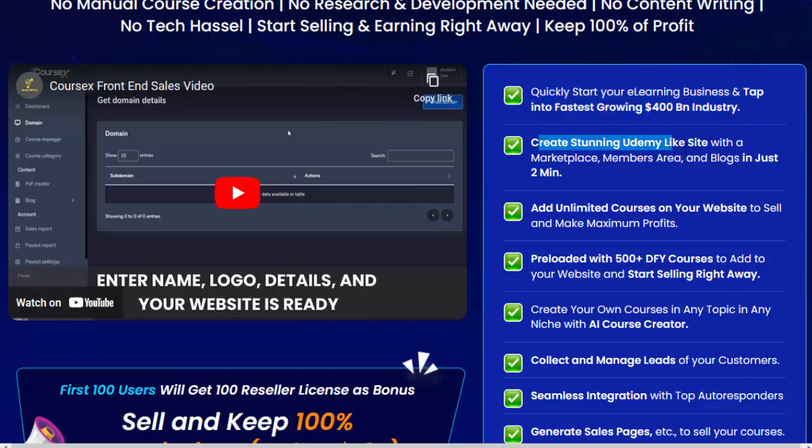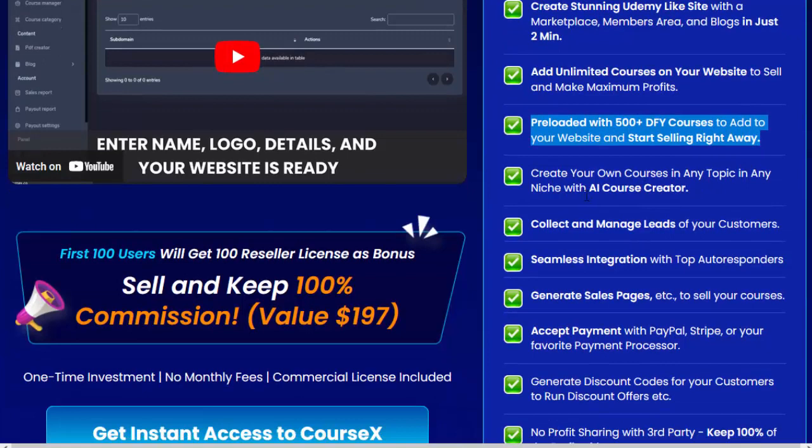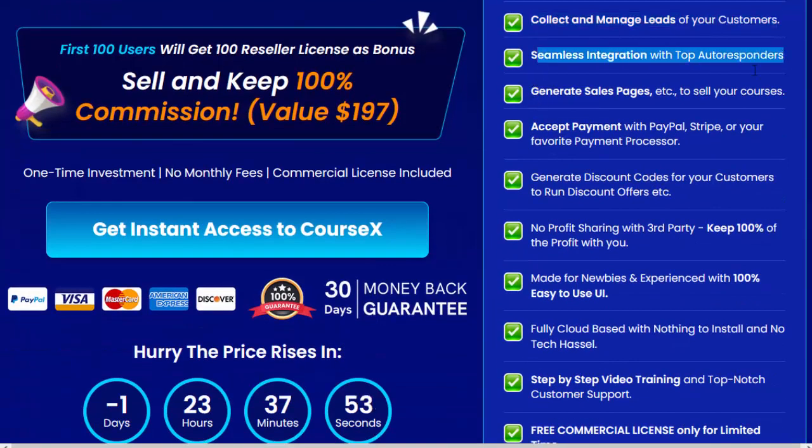Create a stunning Udemy-like site with a marketplace, members area, and blogs in just two minutes. Add unlimited courses on your website to sell and make maximum profits. Preloaded with 500-plus DFY courses to add to your website and start selling right away. Create your own courses in any topic in any niche with AI Course Creator. Collect and manage leads of your customers. Seamless integration with top autoresponders. Generate sales pages to sell your courses. Accept payment with PayPal, Stripe, or your favorite payment processor. Generate discount codes for your customers to run discount offers.